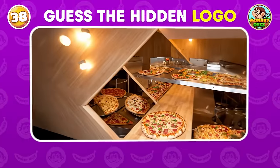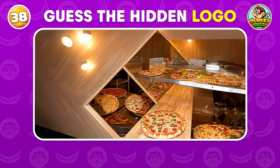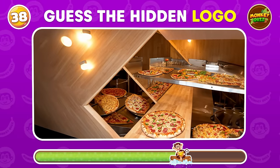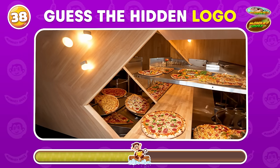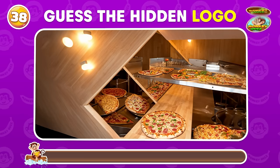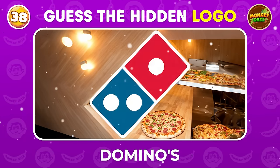Calling all logo sleuths! Can you decipher which logo is concealed within this intricate pattern? Dominos!